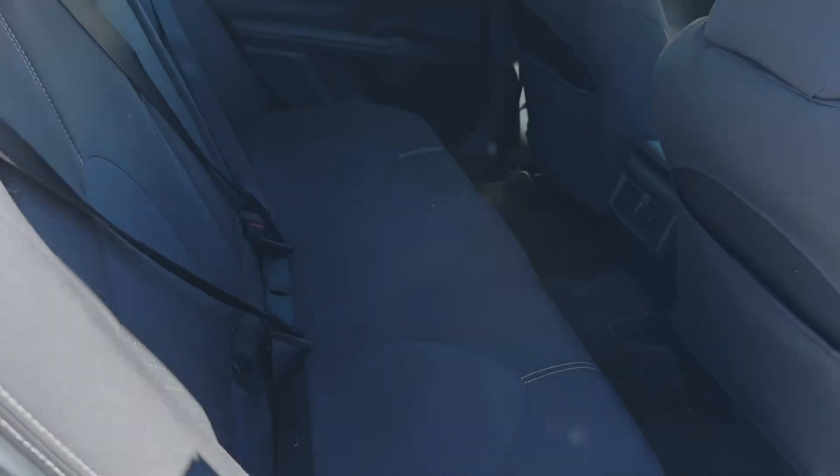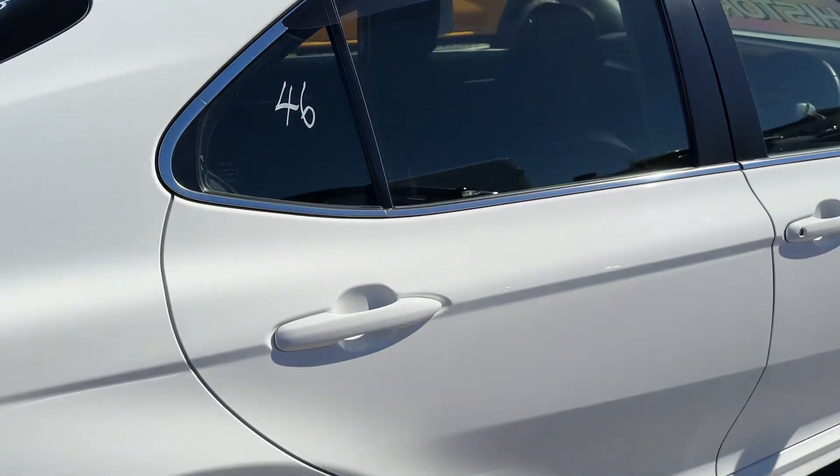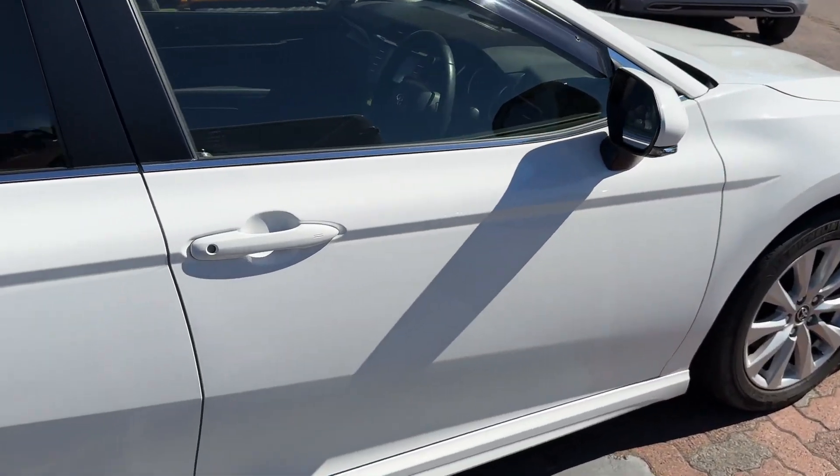Camrys are known for their reliability and ruggedness — they'll just keep on going and going forever. It's one of the only brands left to do sedans, so it is hard to find something like this that has been looked after.